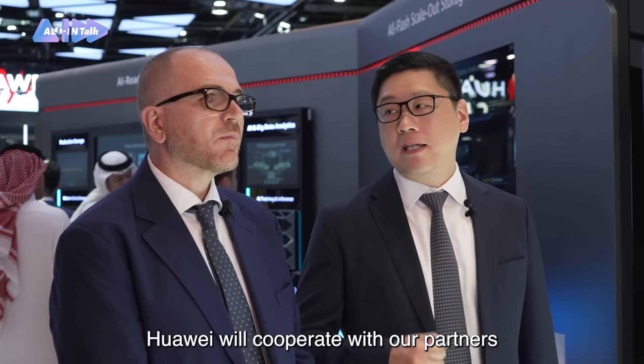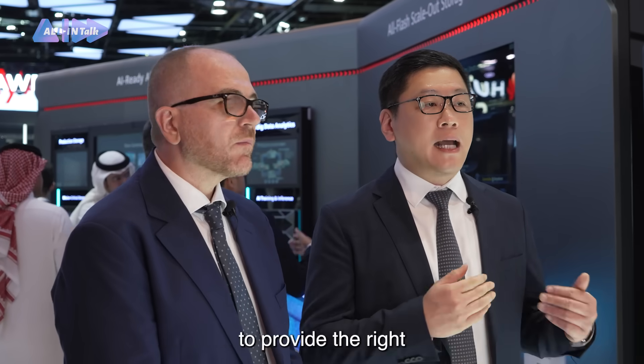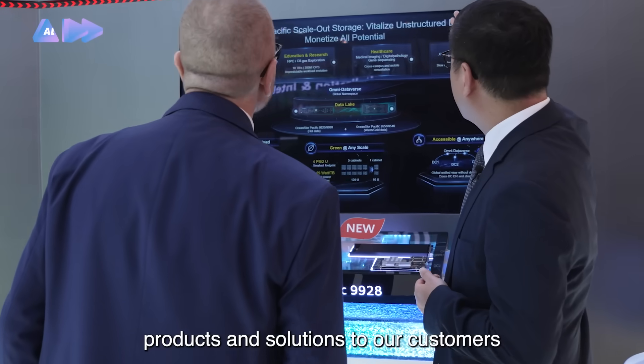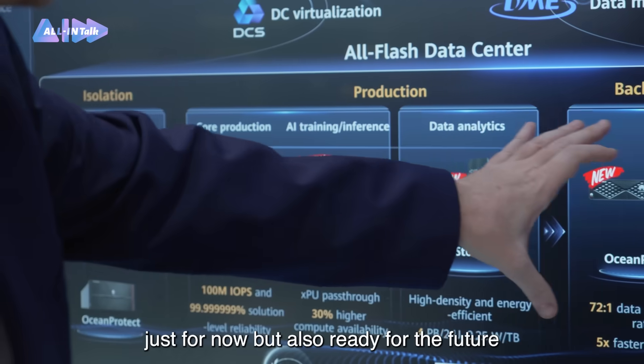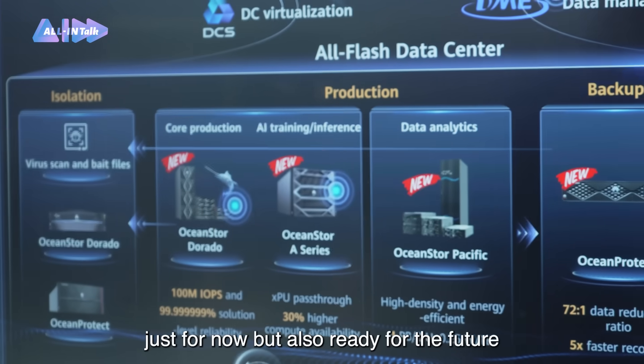In the future, Huawei will cooperate with our partners to provide the right products and solutions to our customers. This means the products and solutions are not only ready for now, but also ready for the future.